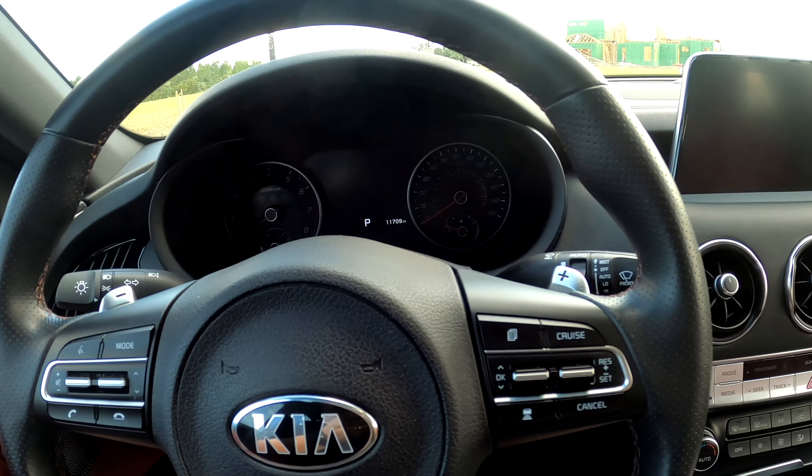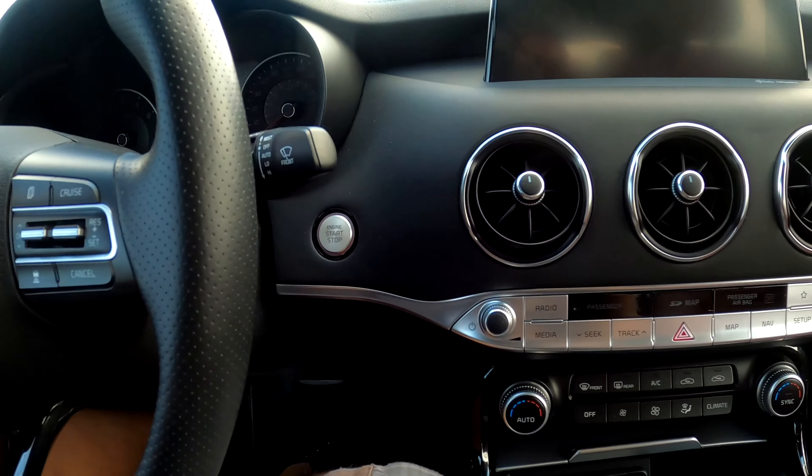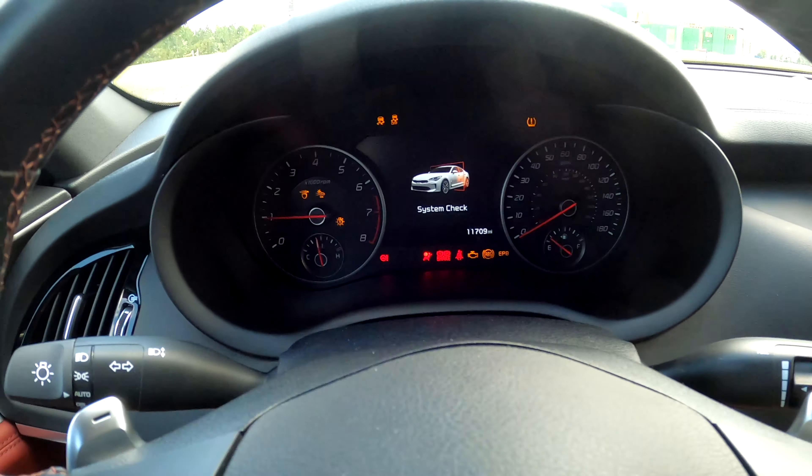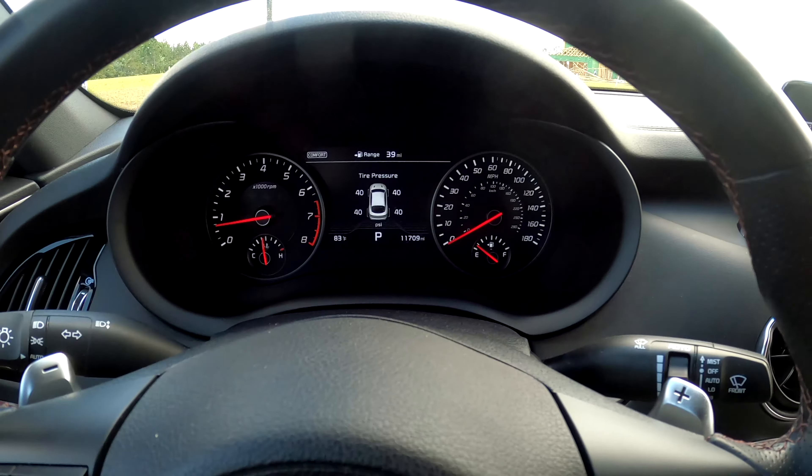Here's the heart of the 2020 Kia Stinger GT2 — the 3.3-liter twin-turbo V6 engine producing 365 horsepower.